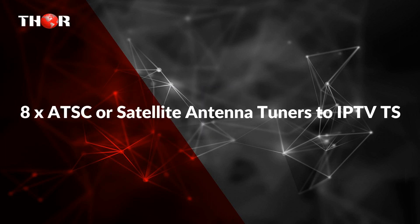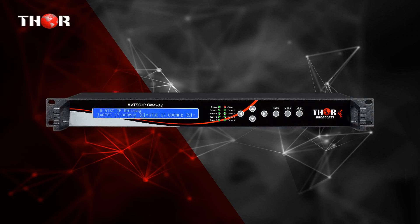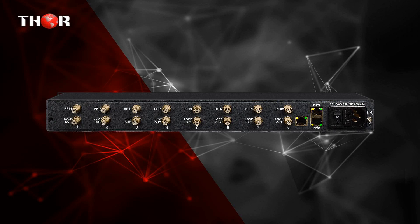The fourth product is 8X ATSC or Satellite Antenna Tuners to IPTV-TS. Available configurations include 8X ATSC antenna tuners to IPTV, 8X cable QAM tuners to IPTV, 8X satellite DVB-S2 tuners to IPTV, 8X DVB-T tuners to IPTV, and 8X ISDB-T tuners to IPTV.